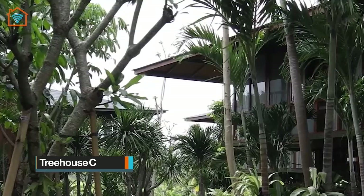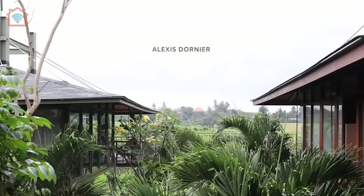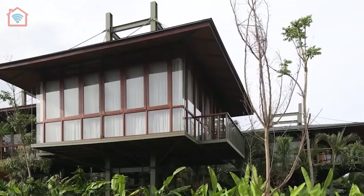Welcome to Treehouse C, designed by Stilt Studios, located in Bali. Fascinated by the idea of creating living spaces up in the air, elevated from the ground with a minimal footprint.